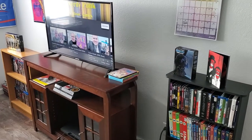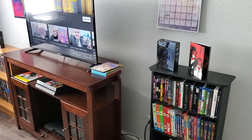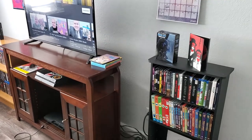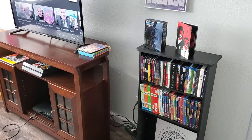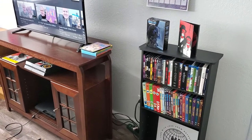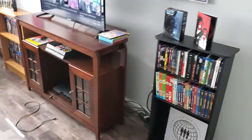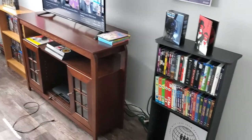Hello everybody, Mark aka the Nerdy Punk back again today for a new video. Today's video is going to be a little bit different — as you can see I'm not on camera. We're doing this with a different point of view. I'm going to be giving you guys a short little tour over my small little movie room, and also my listening room, because it's got my record player over there as well. We'll go over that stuff in just a little bit.